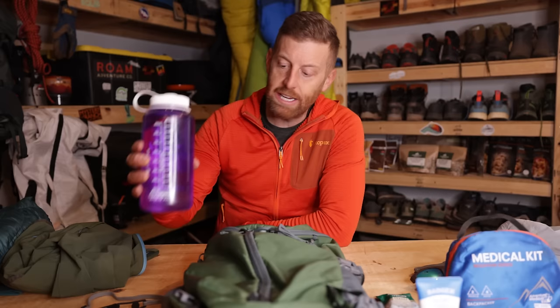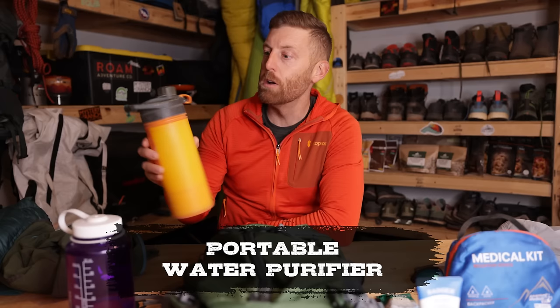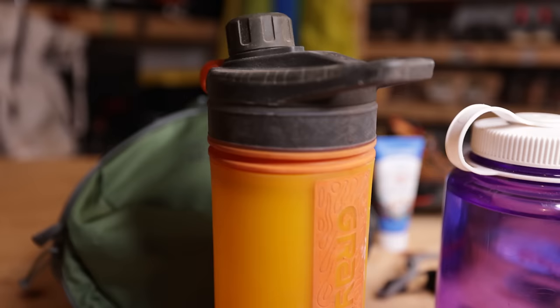I also like to carry some sort of backup, which is probably like a second liter. This is actually a water filter — or purifier — from Grayl. It's a really simple water purifier that you can scoop up water on the go. It allows you to contain another liter of water and have the ability to scoop and filter water on the trail. So make sure that you are prepared with sufficient amounts of water, and it's probably a good idea if you're going to be out for longer than a few hours to have some way to treat additional water in case you end up staying out longer than you anticipate.